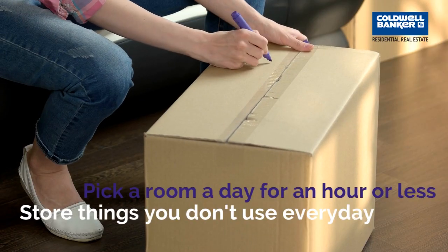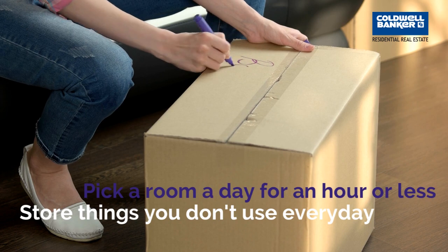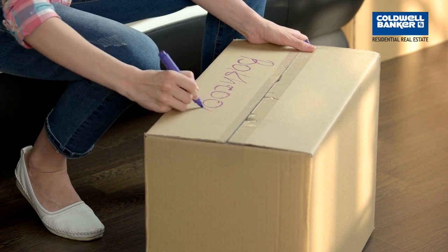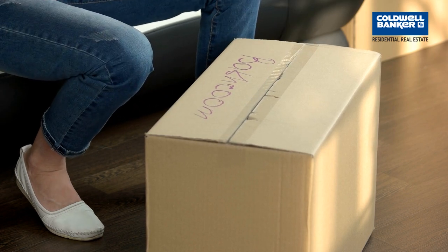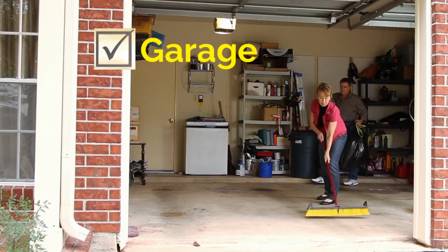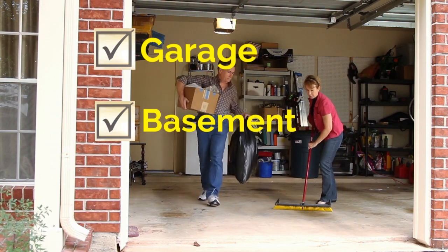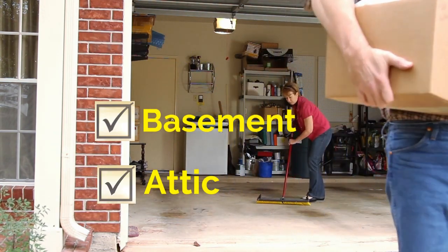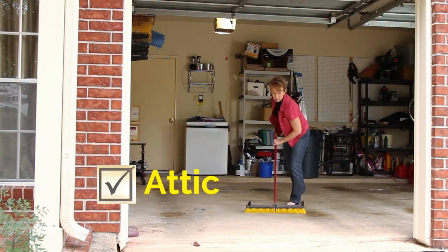The very first thing we're going to do is set aside some time to store, donate, or toss things that we don't use. That will help us in the long run when we're ready to pack. It only takes an hour of your day to go to one room, check your closet and the things you have around, pack it, put it in a box, and set it aside. Little by little, you will accomplish one room at a time.